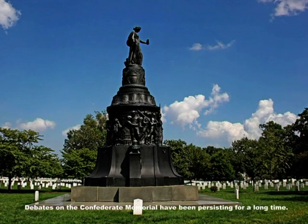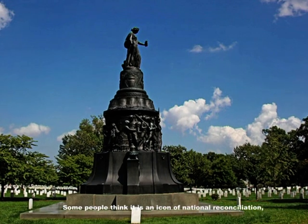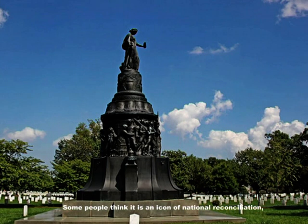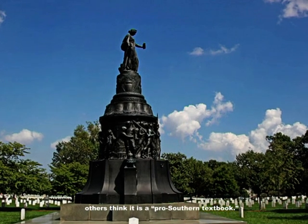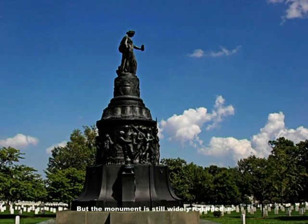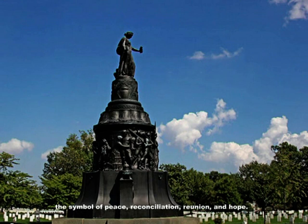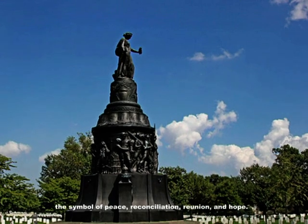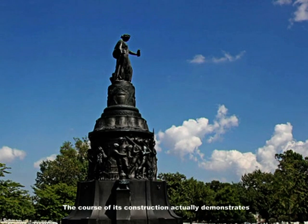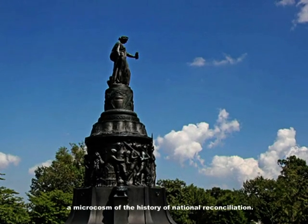Debates on the Confederate Memorial have been persisting for a long time. Some people think it is an icon of national reconciliation; others think it is a pro-southern monument. But the monument is still widely regarded as a symbol of peace, reconciliation, reunion, and hope. The course of its construction actually demonstrates a microcosm of the history of national reconciliation.